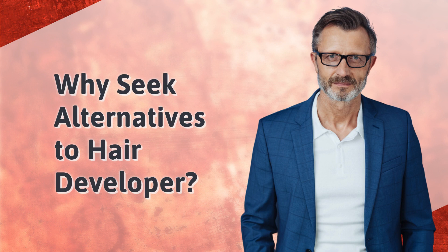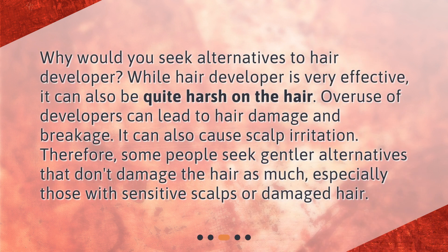Why seek alternatives to hair developer? While hair developer is very effective, it can also be quite harsh on the hair. Overuse of developers can lead to hair damage and breakage. It can also cause scalp irritation. Therefore, some people seek gentler alternatives that don't damage the hair as much, especially those with sensitive scalps or damaged hair.